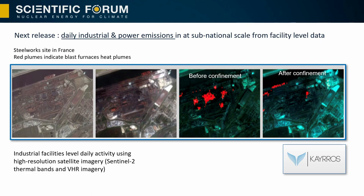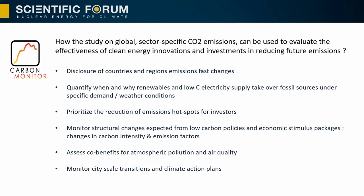In the next release of our product, we are looking at data at the facility level using thermal infrared plumes from satellites like Sentinel-2. Before the confinement, a steel factory in France had blast furnaces active, but except one they all shut down during confinement. This gives us information about industry and power sector activity at the level of individual plants.